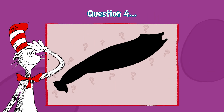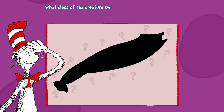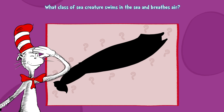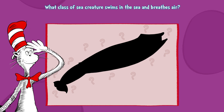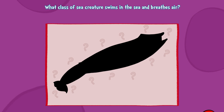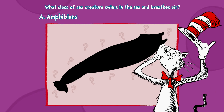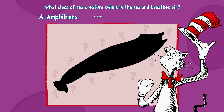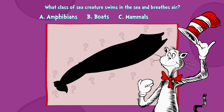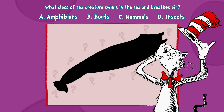Question four. It's not just fish who swim in the sea. There's a class of sea creatures like you and like me. No gills for them — they breathe like we do. What are they called? Let's see what you'll do. A, amphibians. B, boats. C, mammals. D, insects.